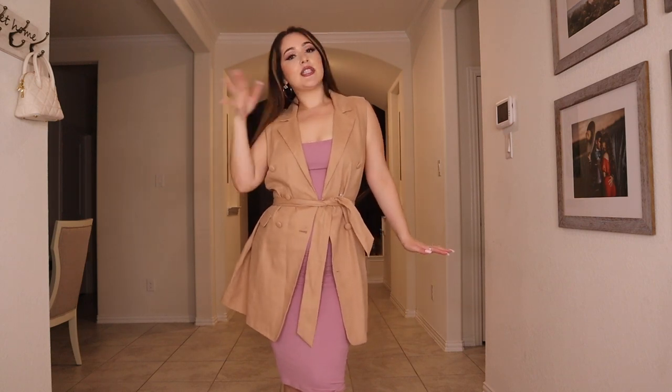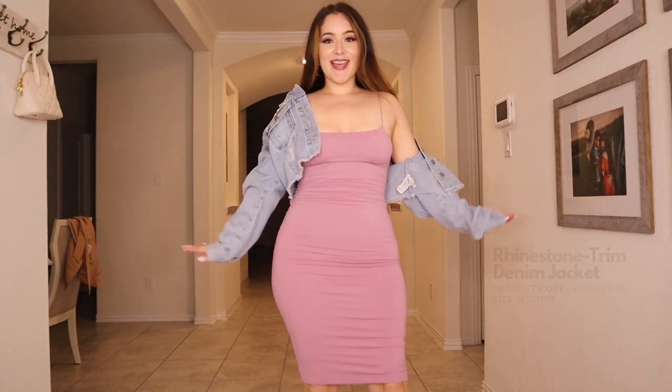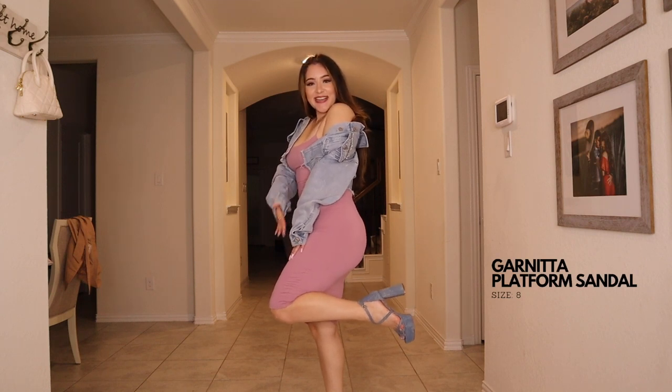Like a blazer dress over it and she already looks more sophisticated — a professional moment. She's taking over corporate America. And then with these heels and the jean jacket — you see what I did there? Love.